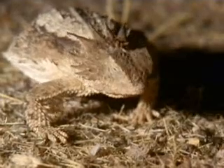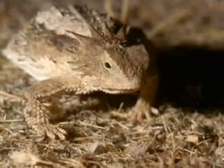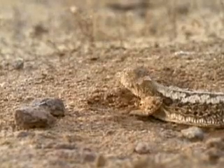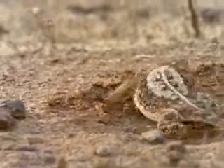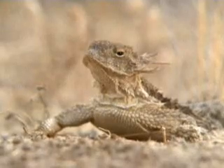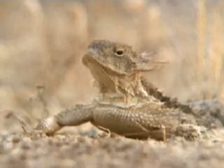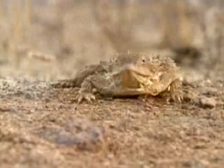A few smaller land-based reptiles, like the horned lizards, are well adapted to desert life. With few places to hide, horned lizards' camouflage helps them fade into the background, and an impressive array of spikes discourages predators when the camouflage isn't enough.